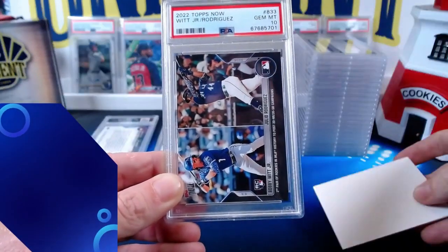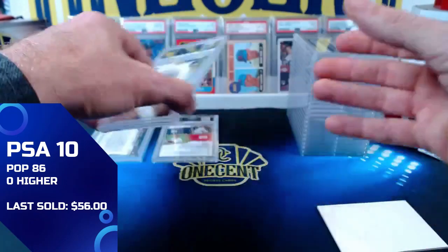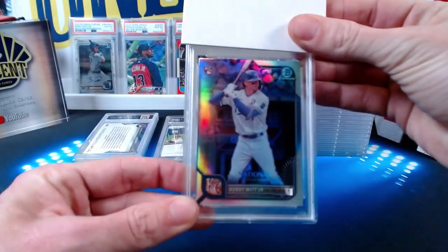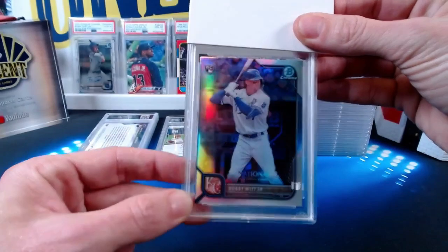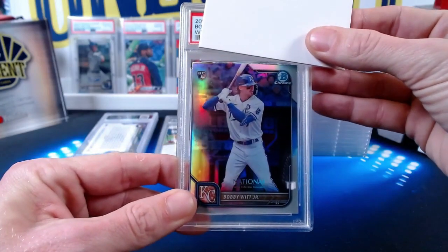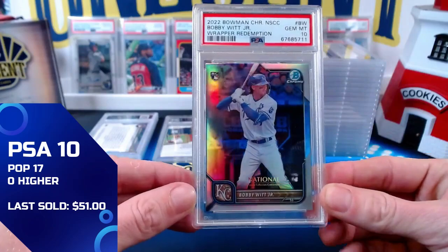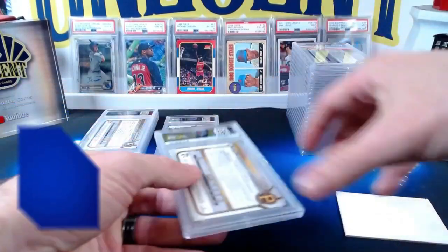The second one also comes in at a gem mint 10 — very cool, we get two tens on the Bobby Witt and Julio. None of these are numbered; I just thought having a couple graded would be cool since you don't often see two big rookies like this on the same card. Next up, from the National Rapture Redemption program, is a Bobby Witt Jr. rookie card — the base but it is a refractor. All the cards in that program were refractors, and this one comes in at a gem mint 10. So three tens and a nine — off to a good start.